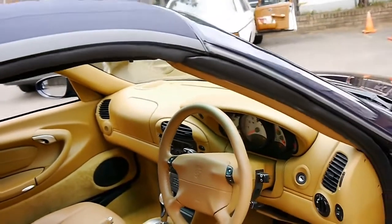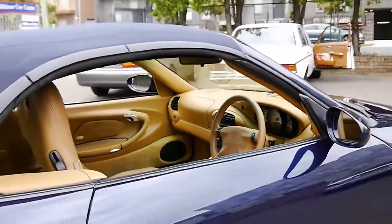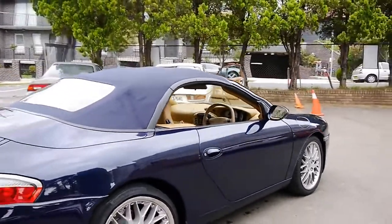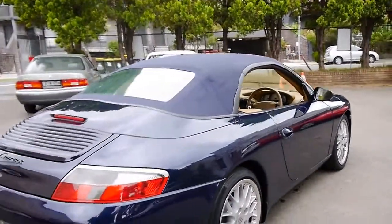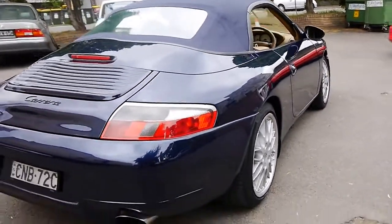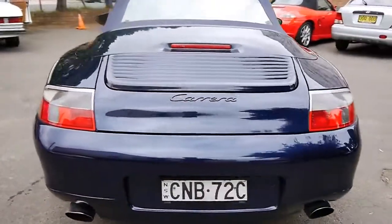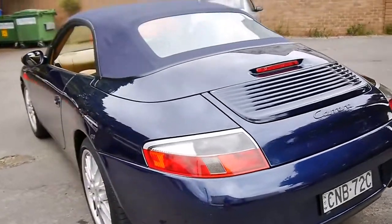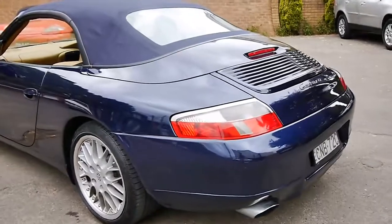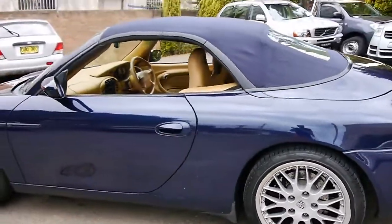It's got the rear spoiler that comes up over 80 kilometres an hour. If you have been looking for a 996 and you really want to buy one in what I think is one of the best colour combinations, with under 100,000 kilometres in particularly good condition, then come in and have a look at this car. Take it for a drive — I have driven it and it drives just as good as it looks. Thanks again for watching and we look forward to hearing from you.